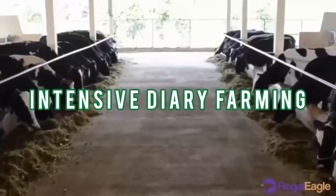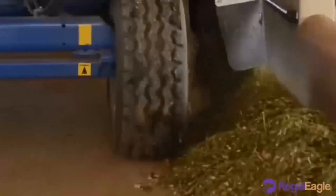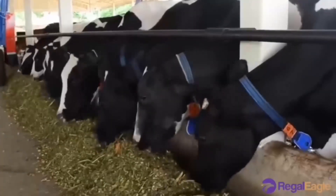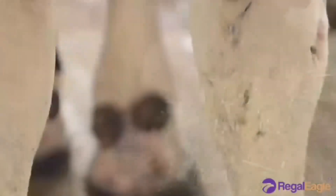Dairy farming is largely and increasingly intensive and mechanized. Most cows are kept confined to a store where they are delivered food rather than being allowed to graze for their own food on a pasture. They are artificially inseminated and produce enormous unnatural quantities of milk.